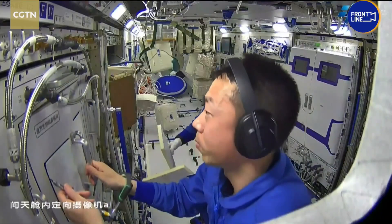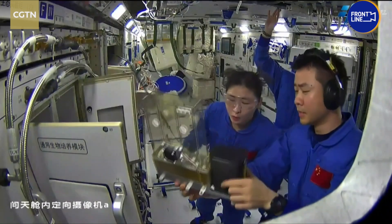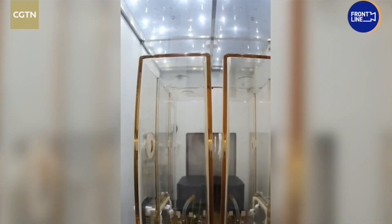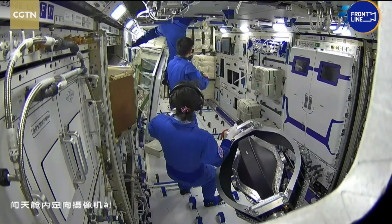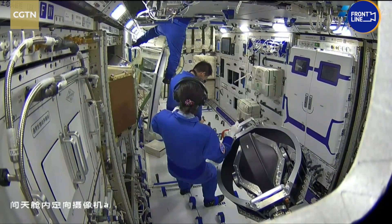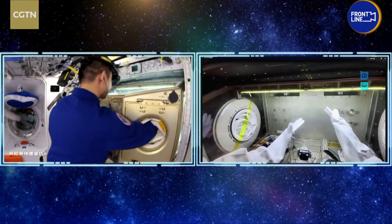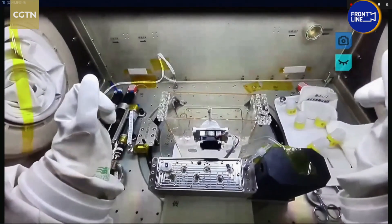At the end of July, the three taikonauts onboard China's space station used the lab equipment to begin experiments on rice and arabidopsis, a small flowering plant. They tested the equipment in mid-August, unlocking and assembling the experimental cabinets, including those related to gravity, low-temperature storage, and biotechnology. They also shared their progress in a space class in early October with children on Earth.